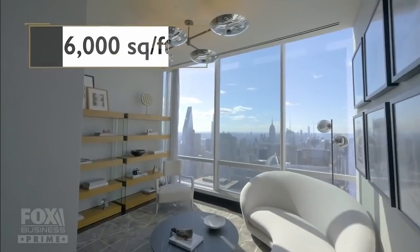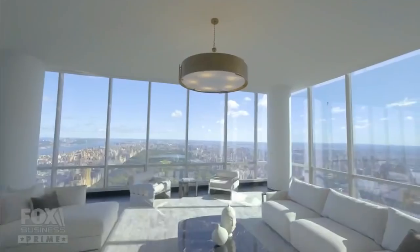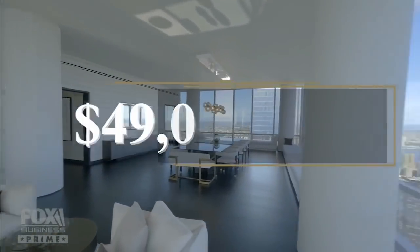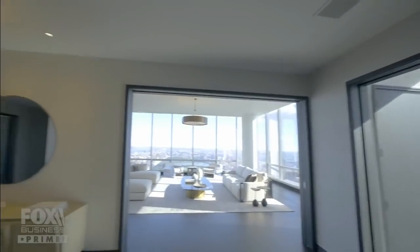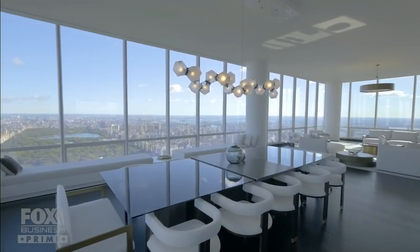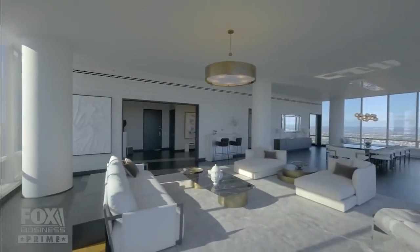When the 6,000-square-foot, four-bedroom, five-bath penthouse lists, it's gonna land at $49.8 million. That gets you an entire floor, 900 feet up, with 360-degree views of Central Park, the city, and beyond.